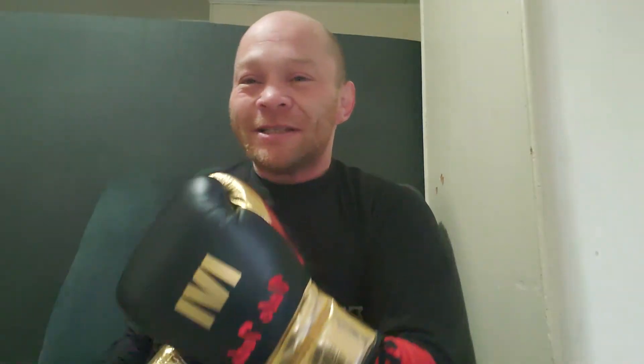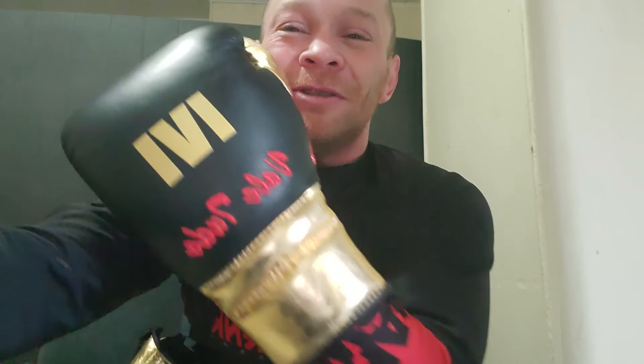I can't wait to hit the bag in these. Oh my god. Beautiful gloves. Thank god I finally have them. Thank you, Jason, at 1v1 Fight Gear. Love them. Later, guys.